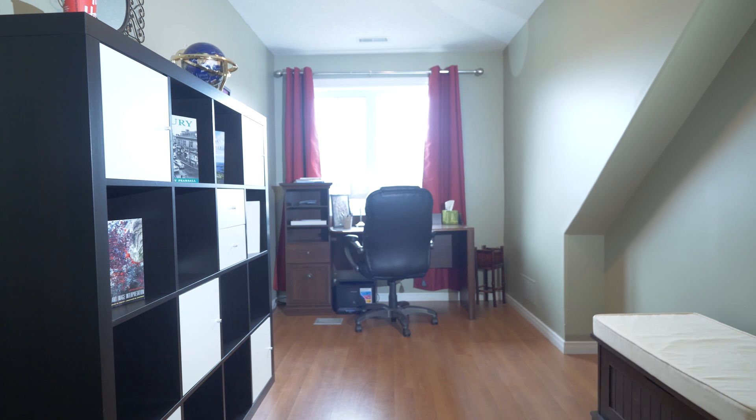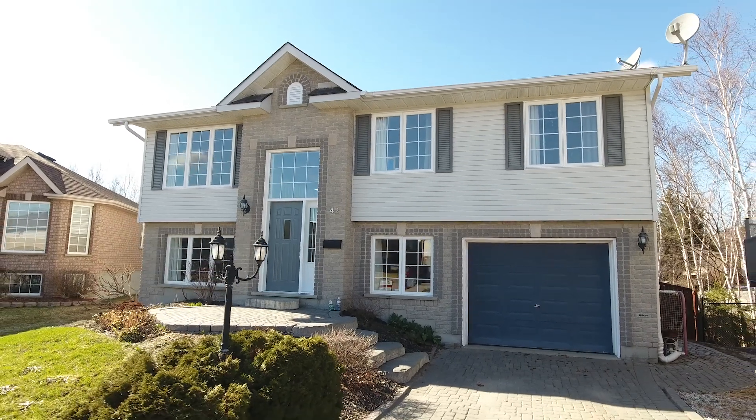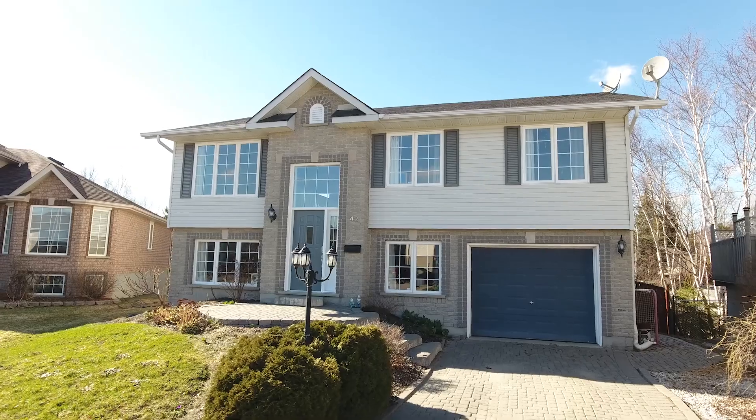This one's going to go fast! Don't miss your chance at getting the home you've been waiting for. Book your showing today!